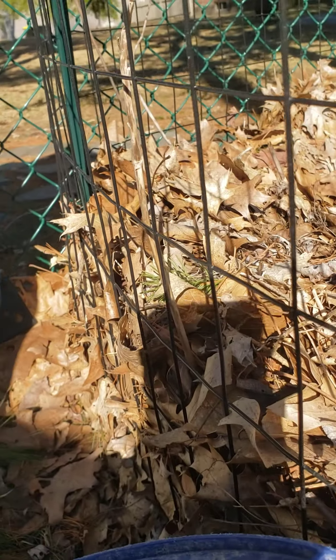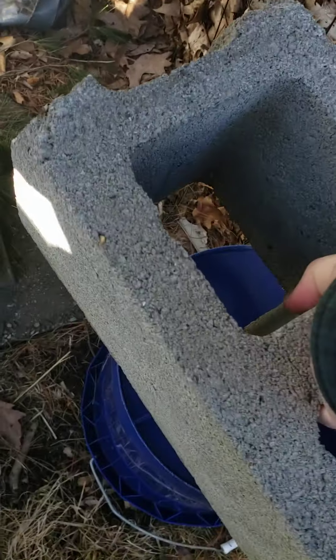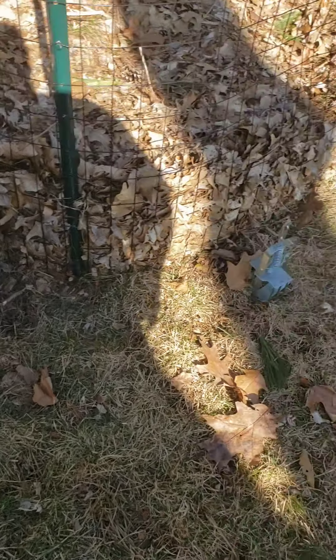I managed to do it without setting any of the traps off. And now, to make sure the cats don't get their paw stuck in a mouse trap or a rat trap — because that would seriously hurt them — I just set a cinder block on top of it.